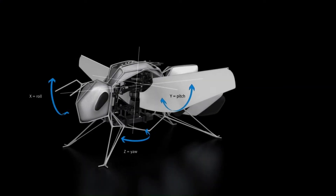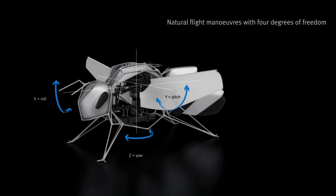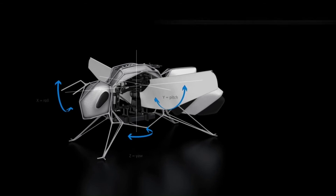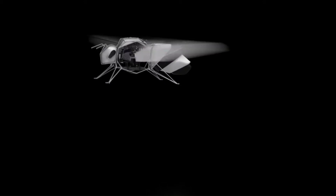Inspiration from Nature: The Bionic B's design draws heavily on the natural world. By observing the flight mechanics of bees, engineers were able to create a robot that is both highly efficient and incredibly small.